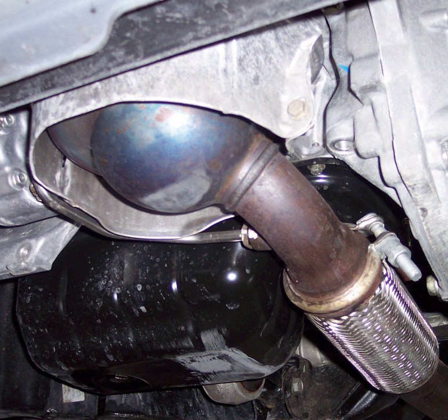Diesel particulate filtering was first considered in the 1970s due to concerns regarding the impacts of inhaled particulates. Particulate filters have been in use on non-road machines since 1980, and in automobiles since 1985.